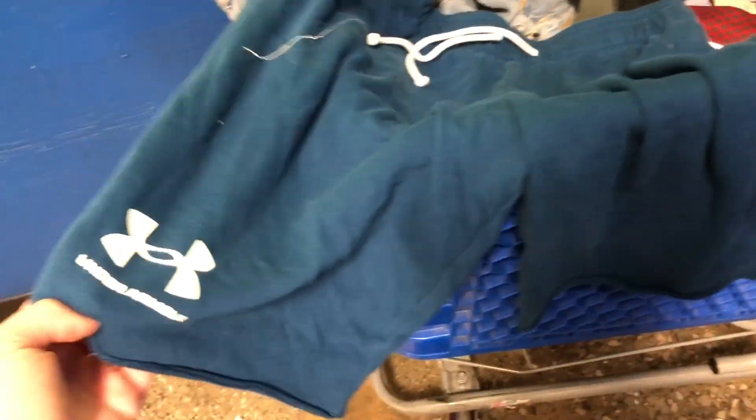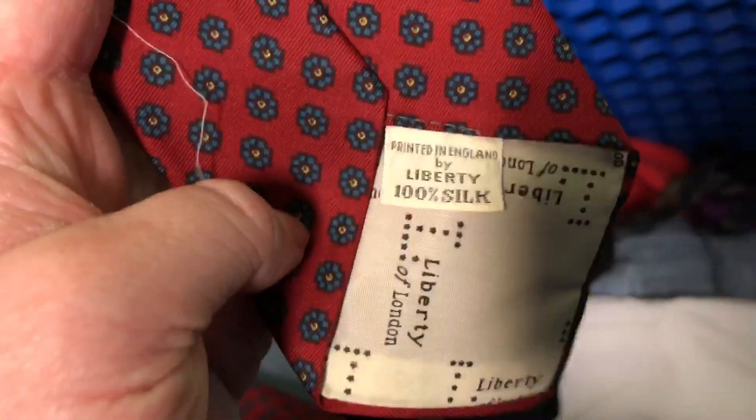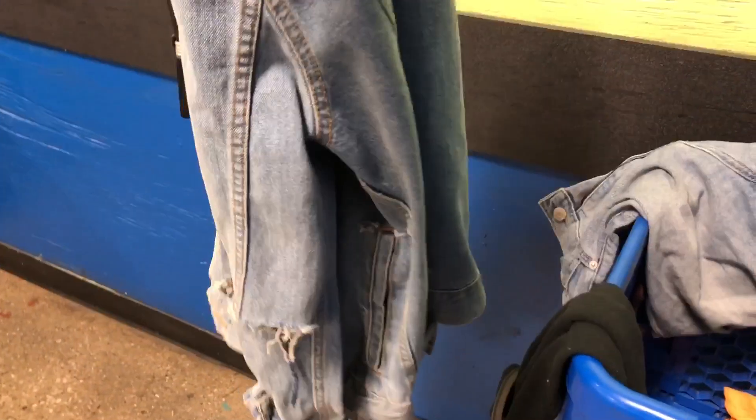I picked up a pair of men's Under Armour shorts, size large — just a random bread-and-butter piece. Another tie I'm going to try: a vintage Liberty of London 100% silk tie — I'll run some comps and see. I'm really happy about this super distressed denim jean jacket by BBG, size large. It's in such good condition and I think it's really going to do well, especially being a wonderful size.